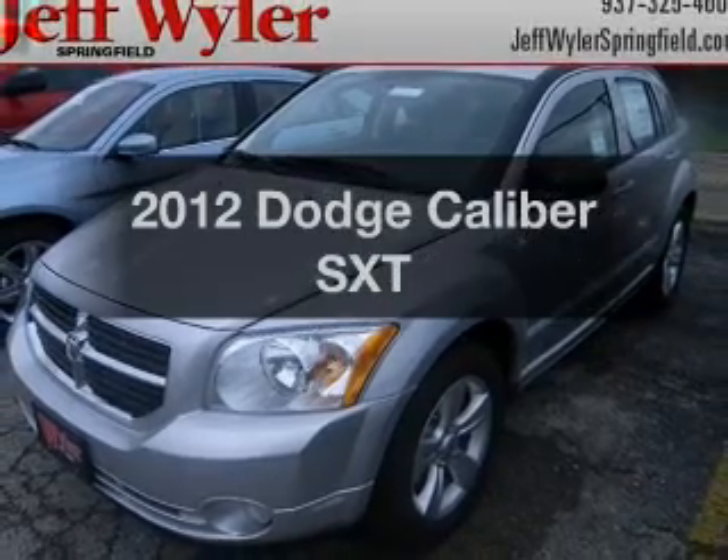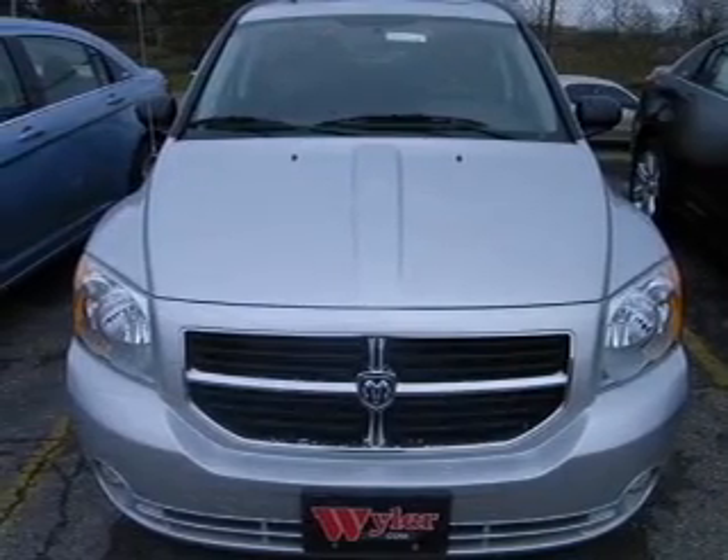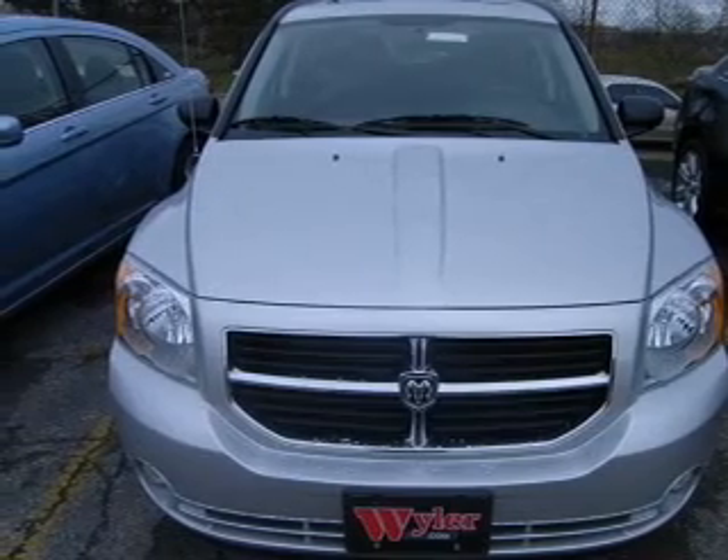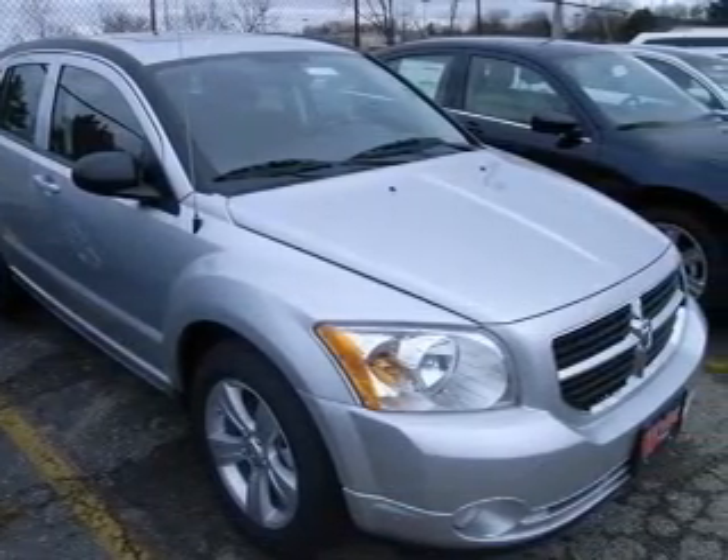Presenting the 2012 Dodge Caliber. This is the set of wheels you've been looking for, with an efficient four-cylinder engine that responds smoothly to its automatic transmission. Brake safely with the anti-lock braking system.